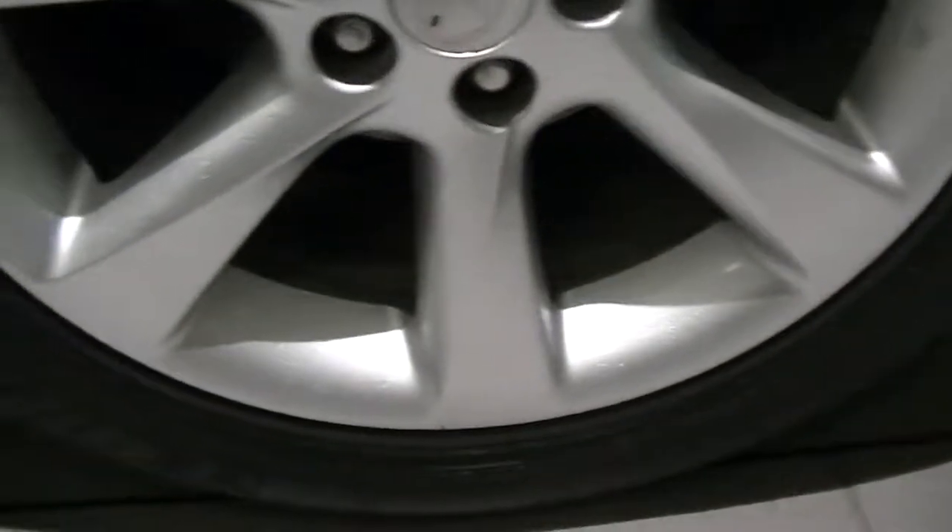No curbage on the rear tire rim at all — just looks to be in really good shape. And here's the M&S marking, confirming it is a mud and snow tire.